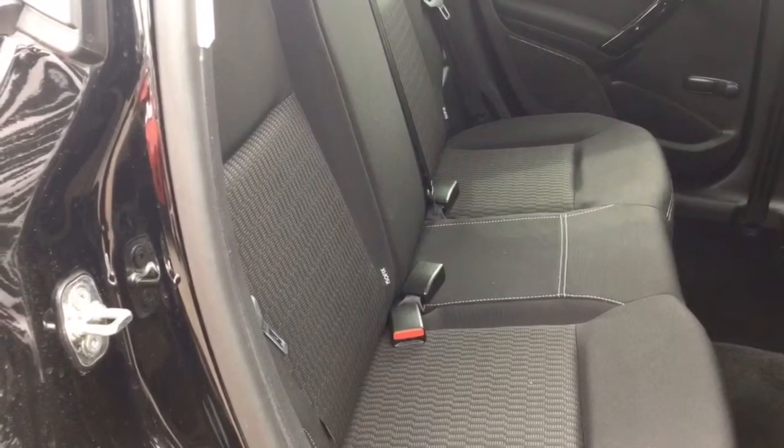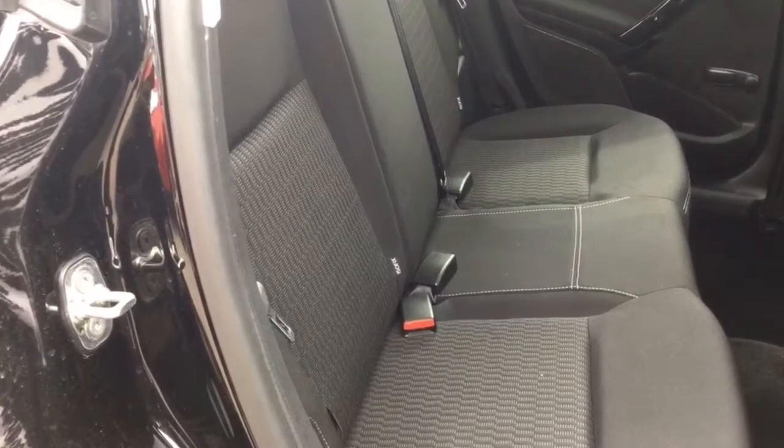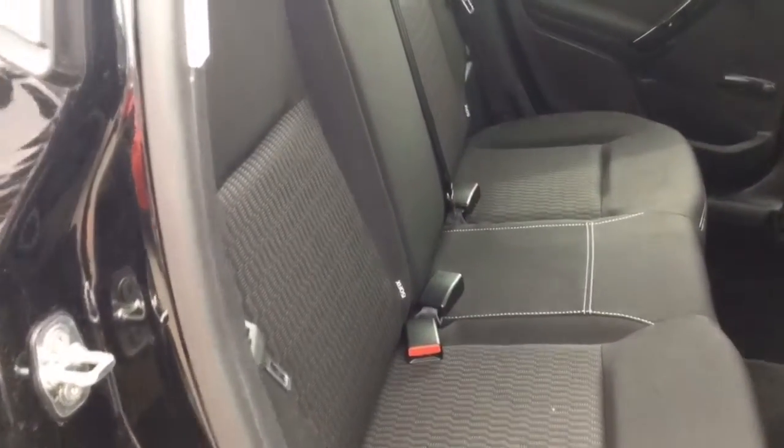Starting off with the rear seats, there are three seat belts at the back along with two isofix points. As you can see, it's a black cloth interior with a white trim.